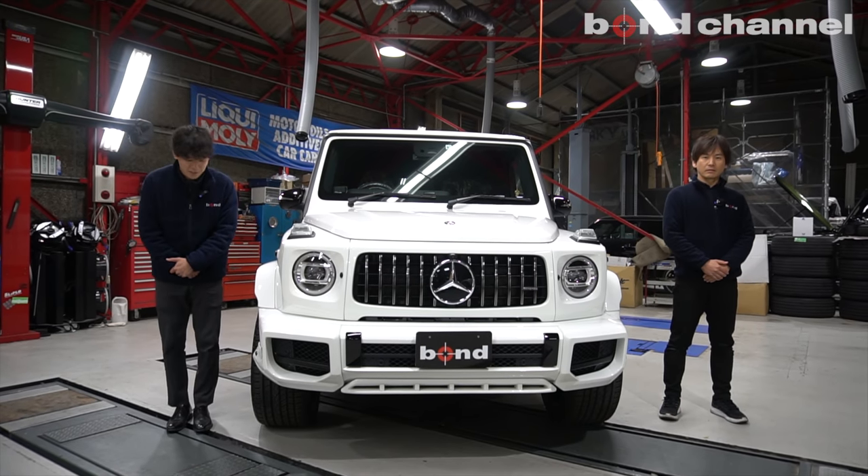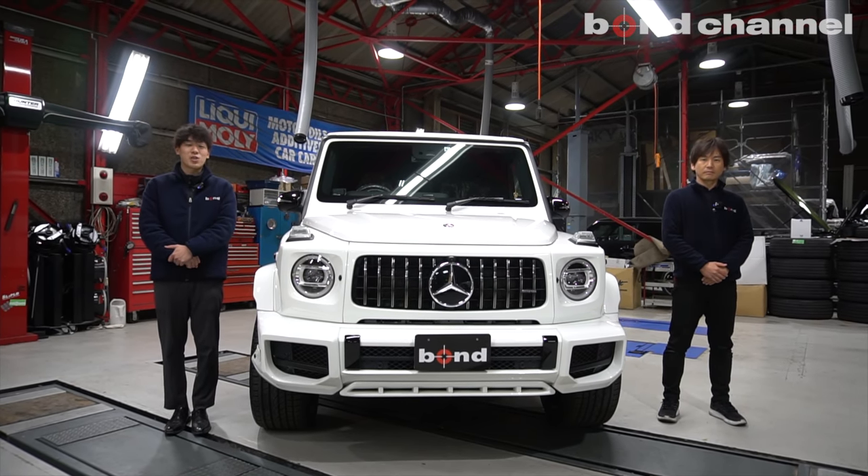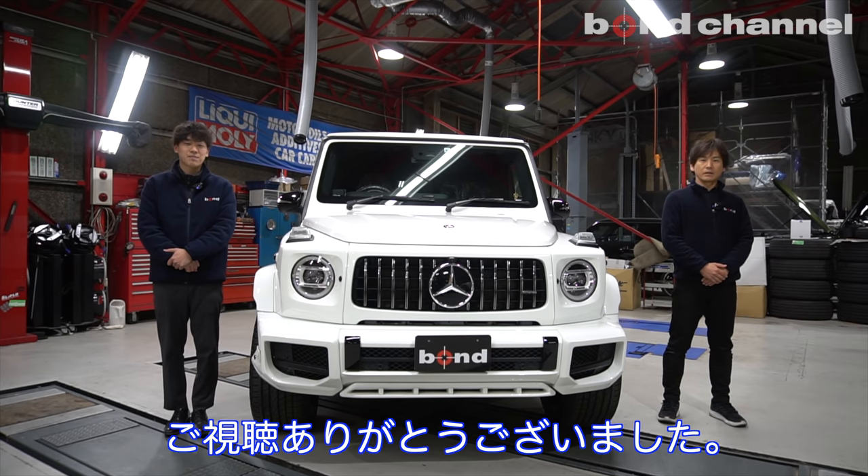G350Dは弊社でもすごい需要が多いですけれども、こちらいろいろカスタムされてますので、今からG350を買うオーナーの方にもすごく提案できるメニューがいろいろついてるのではないかなと思います。ぜひ参考にしていただければと思います。ありがとうございます。それでは本日はこのあたりで、次はどんな車が出てくるか楽しみにしておいてください。ご視聴ありがとうございました。